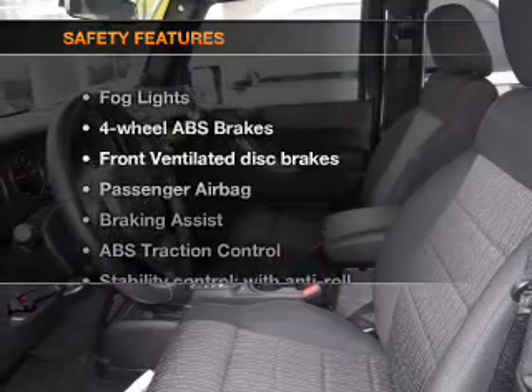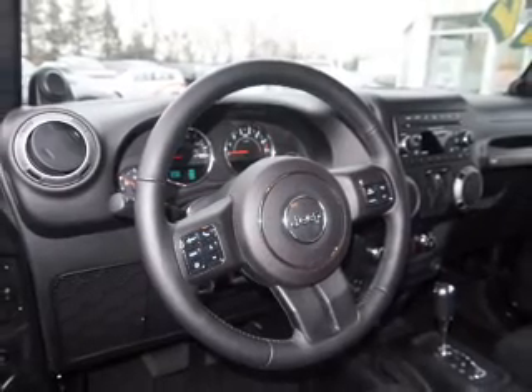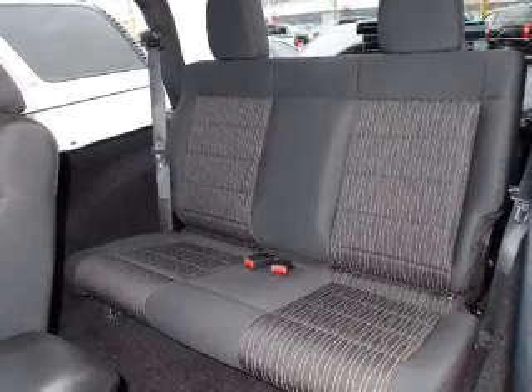If safety is a high priority, rest assured knowing that these top safety components are included: front ventilated disc brakes, passenger airbag, and stability control. Our website offers more information on all of our vehicles. Call us today to start test driving.